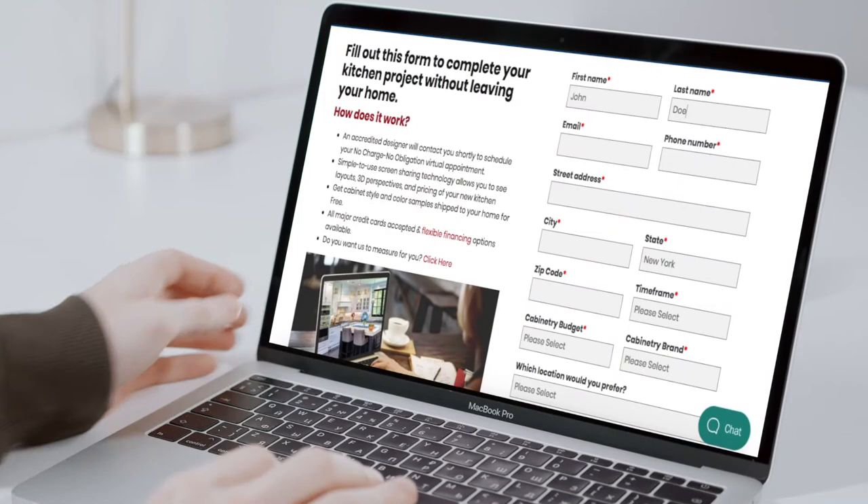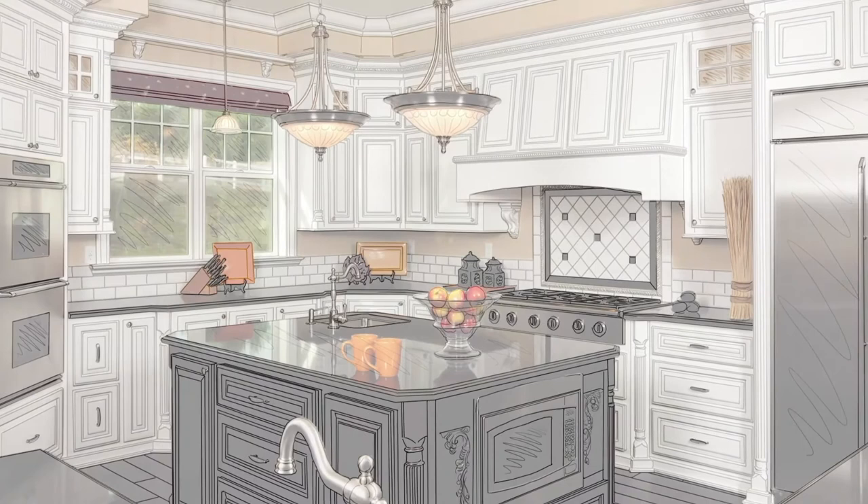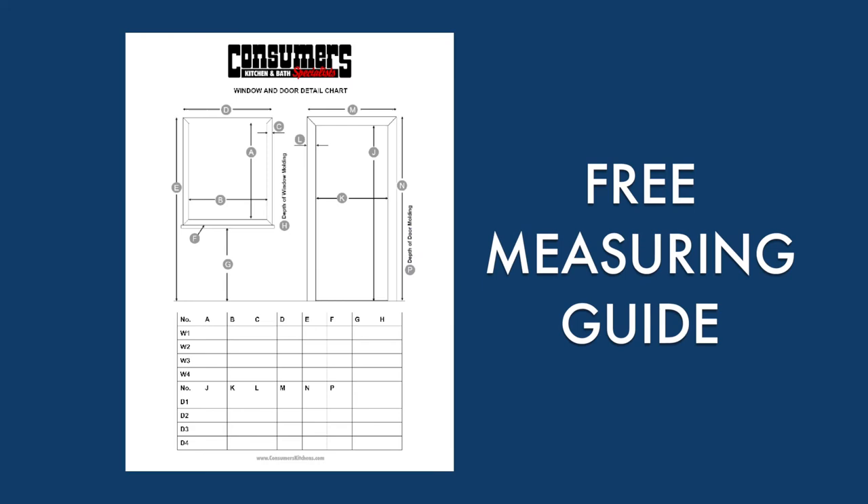To get started, fill out the service request form on our website, where you can easily share your project goals by providing inspirational photos and measurements of your existing space. If you need help measuring, be sure to download our free measuring guide.